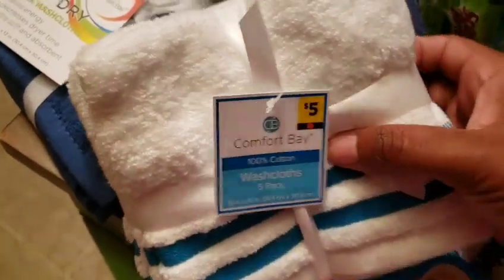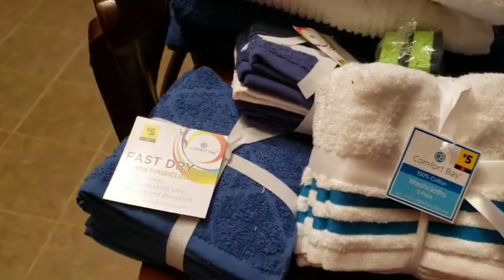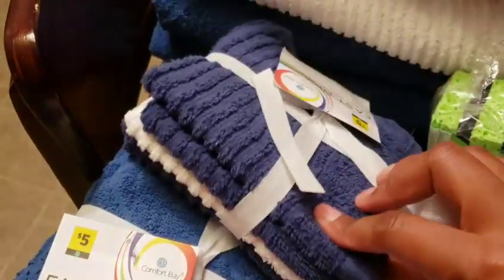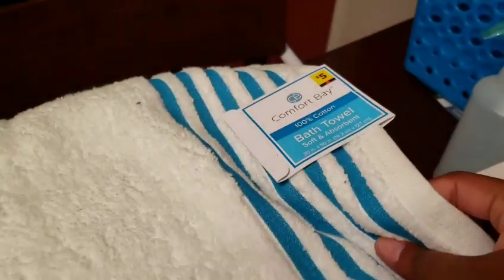So instead of five dollars, I paid $2.50. It has blue stripe ones and gray stripe ones, but I wanted my bathroom to be pretty much two or three different colors — shades of blues and white. That's mostly the colors they had available. So I got Fast and Dry — even the big bath towels. I got four of those and I got two blue ones. I got blue and white on the washcloths. And you can see I got some more towels back here — these are Comfort Bay too. So Comfort Bay and Fast and Dry — it's all Comfort Bay.